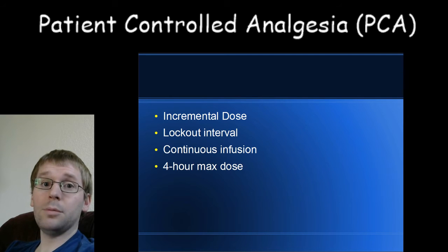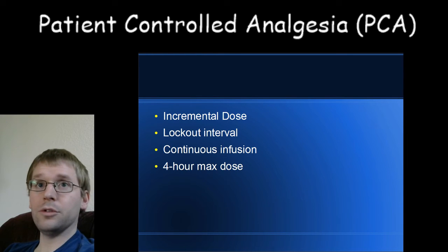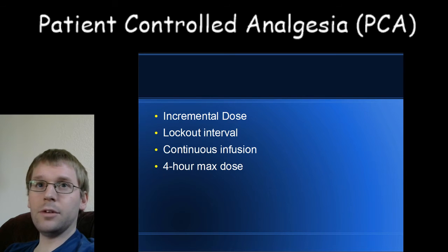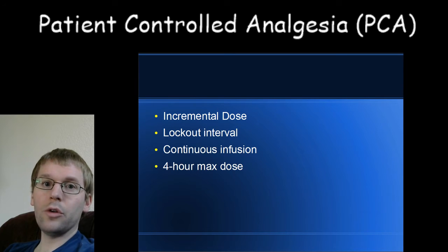Overall, these PCAs are very safe. The standard lockout interval for a hydromorphone PCA — hydromorphone is also called Dilaudid — is six minutes, and the peak effect is about five to ten minutes. It's a little variable between people, but you notice the effect well before the peak, so you usually don't have problems with stacking.